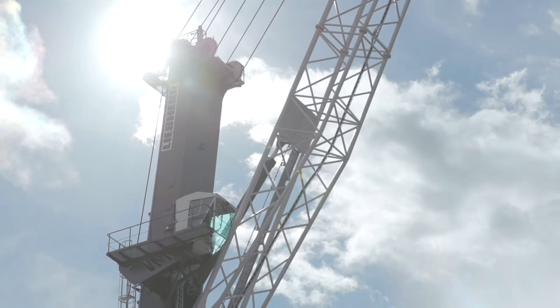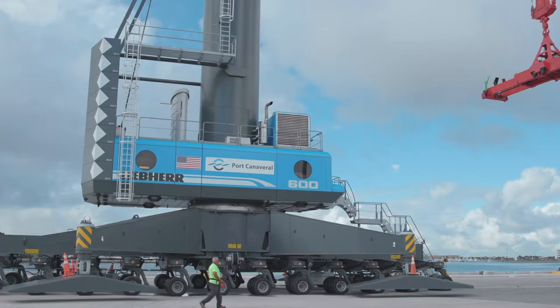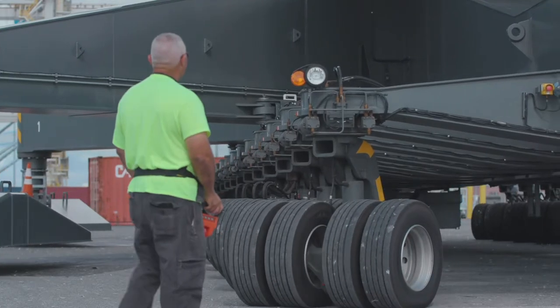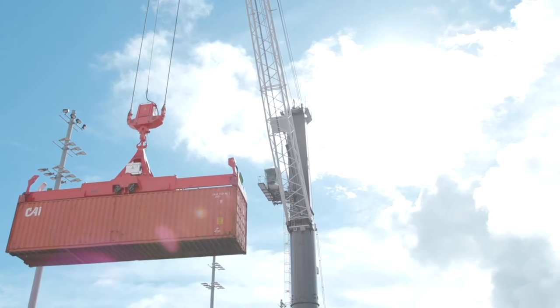Earlier this year, we were able to get a state grant to help us purchase a mobile harbor crane here at the port. It's the largest mobile harbor crane of its kind in the United States, and it gives us versatility to handle just about any type of cargo that we need to handle here at the port.